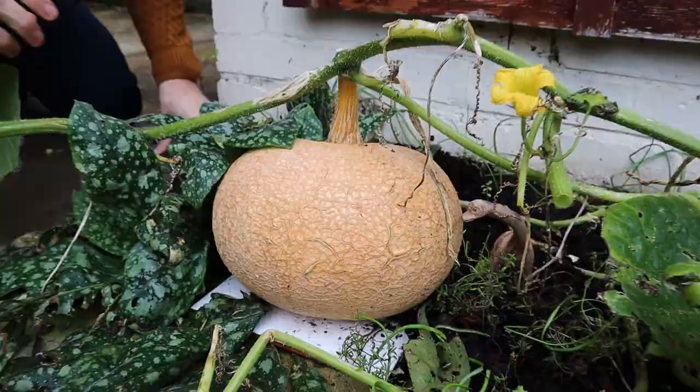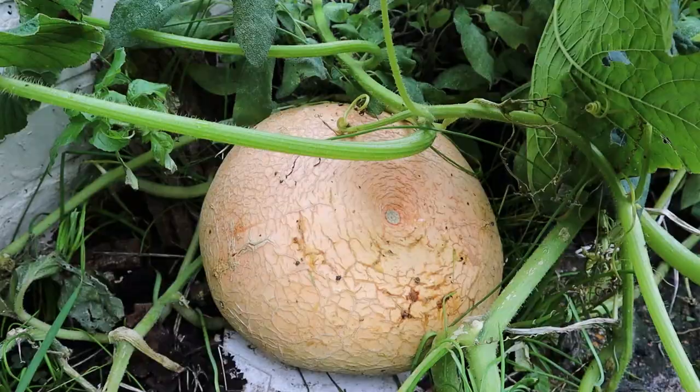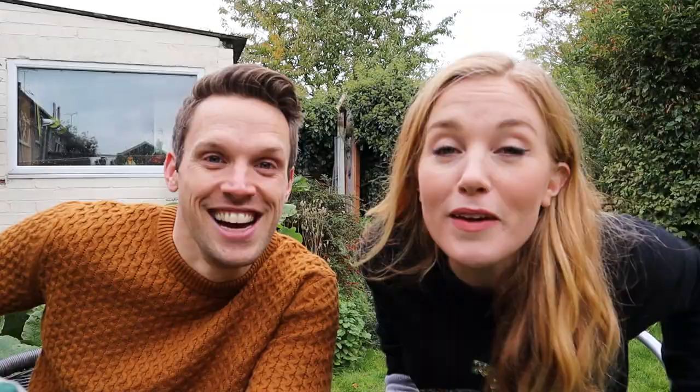But how many pumpkins have we actually managed to grow? This was the first one to start growing — Peter the pumpkin, guarded by a dinosaur. Number two, Brian the Beast. And we discovered Penny the pumpkin hiding inside the bush. And over in this corner of the garden, we have our third pumpkin plant and our fourth pumpkin, Little Pump.